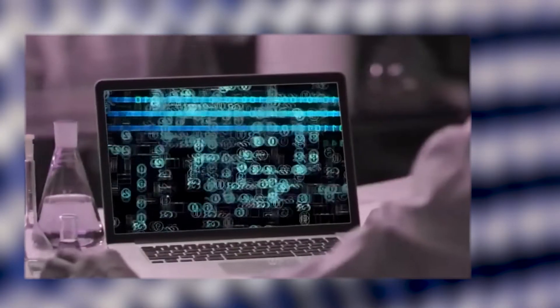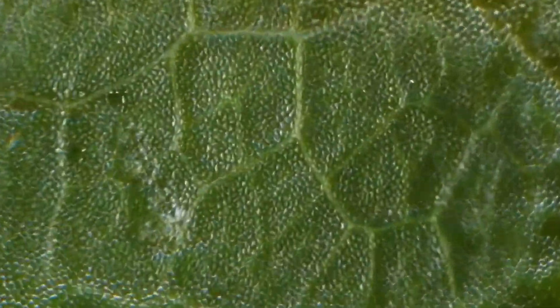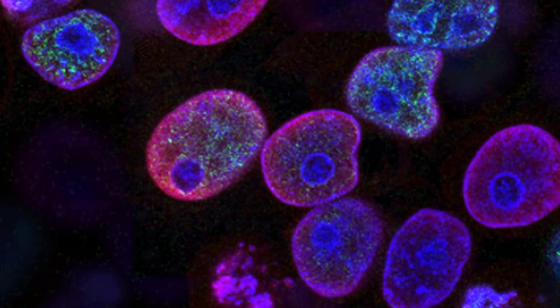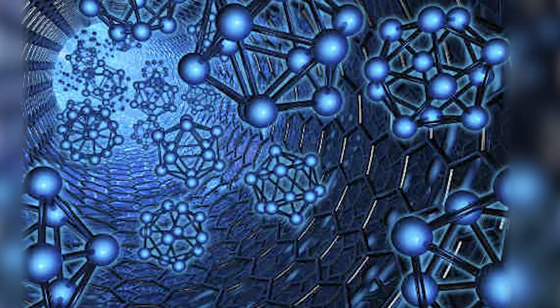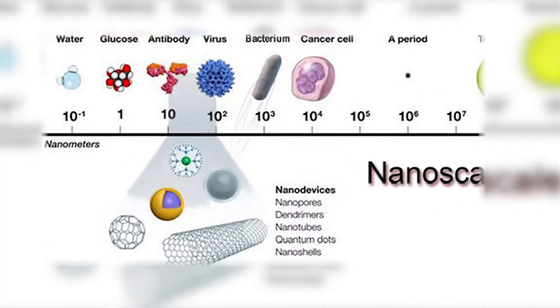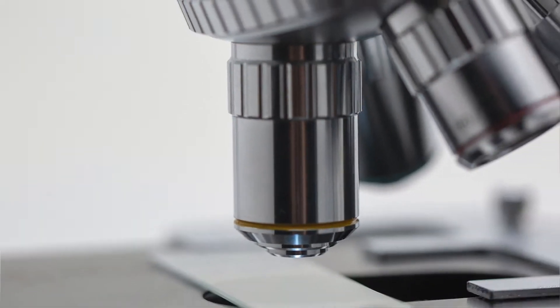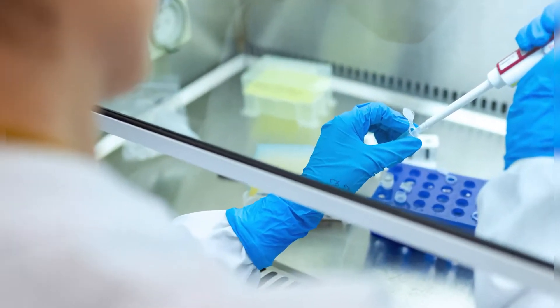Nanotechnology is a new field of science and engineering that focuses on studying and making very, very small things. Nanotechnologies are devices and materials that are less than 100 nanometers in size — that's about the size of a virus. Right now, most of the nanotechnologies you come across are incorporated into existing products, making them better.